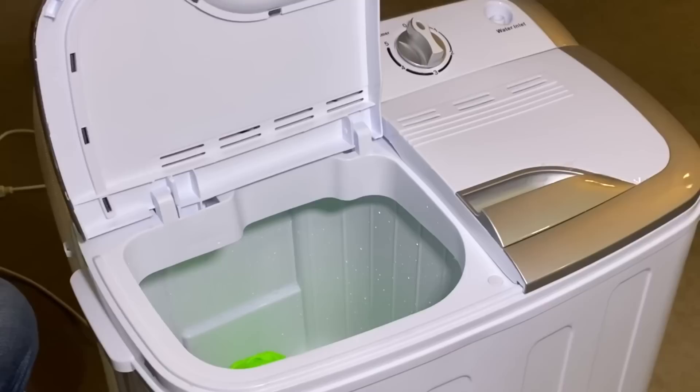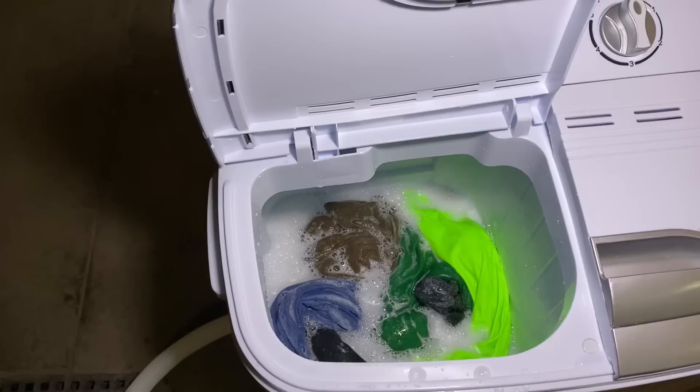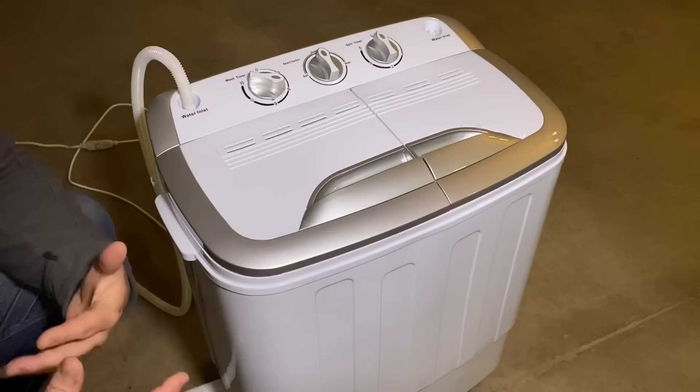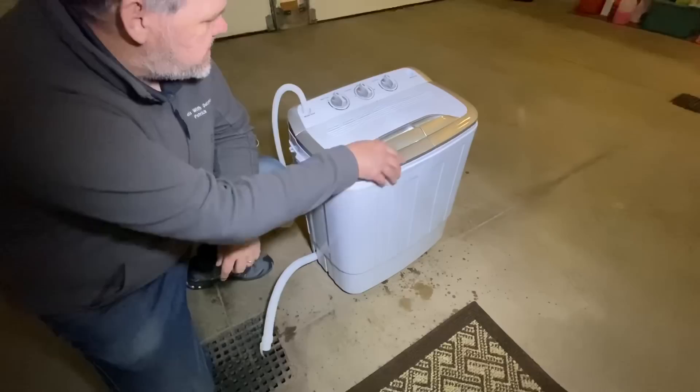I'm going to open this up so you can see what's happening. There is basically an agitator in the bottom, and you can see it's already starting to make soap suds and it's going to start spinning back and forth. There it goes. We'll go ahead and close that and come back in six minutes and take a look at our wash. If I don't think I have enough water I'll add some more, but for right now I think that's probably good enough.